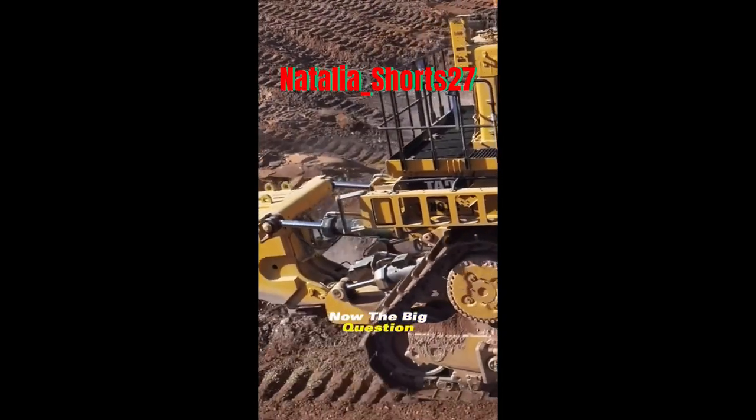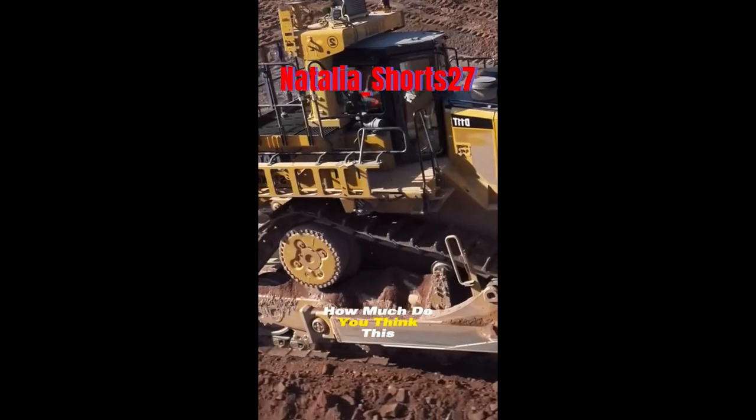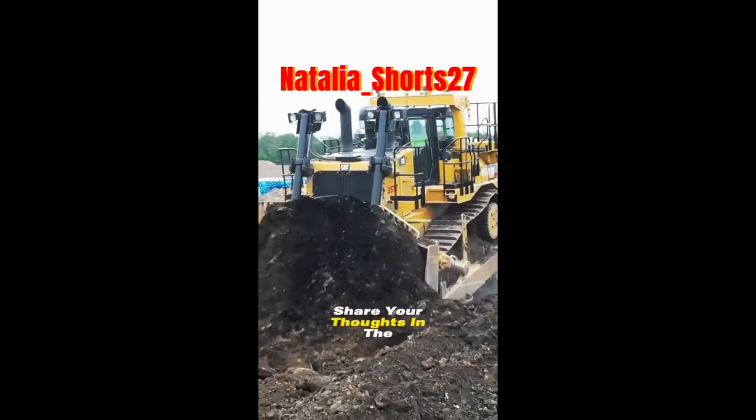Now, the big question: how much do you think this mechanical giant is worth? Share your thoughts in the comments below.